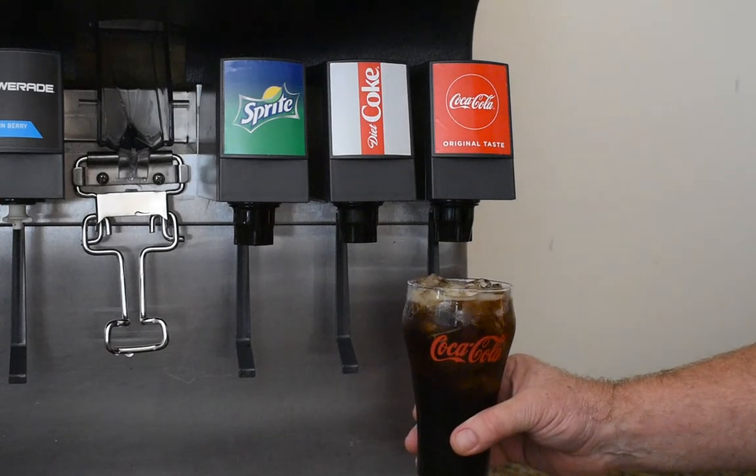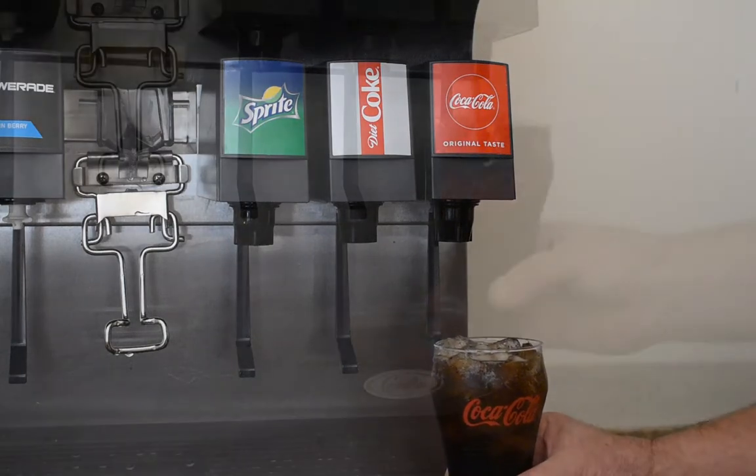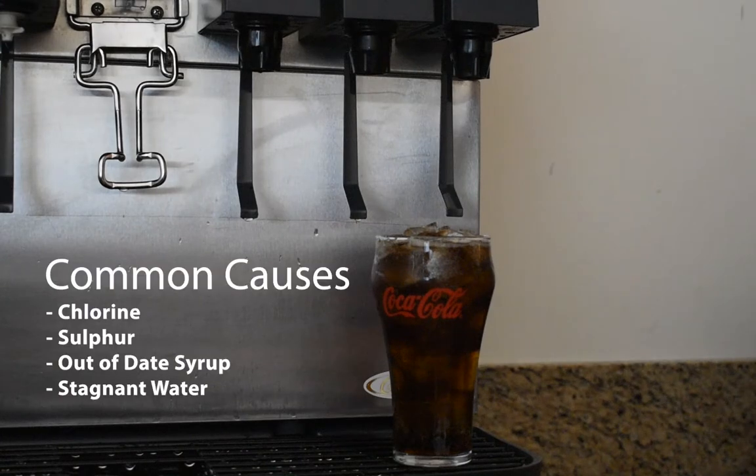Off-taste refers to anything that makes a beverage taste or smell different than expected. Some of the most common off-tastes or smells are chlorine, sulfur, out-of-date syrup, and stagnant water.